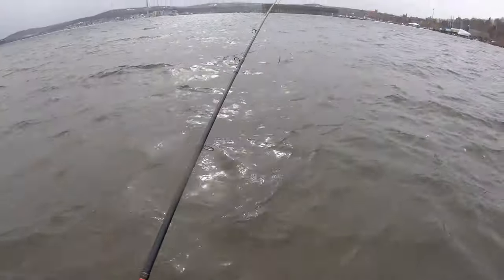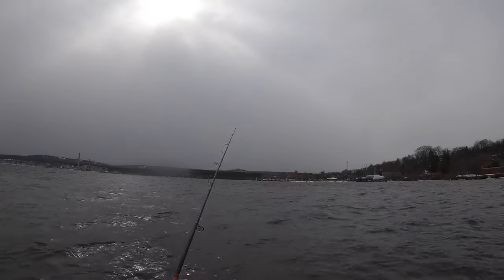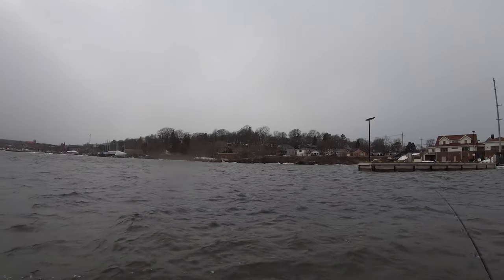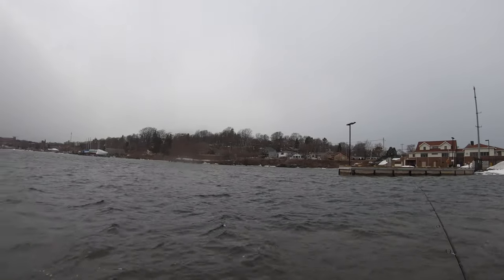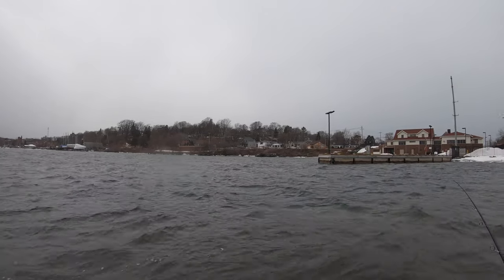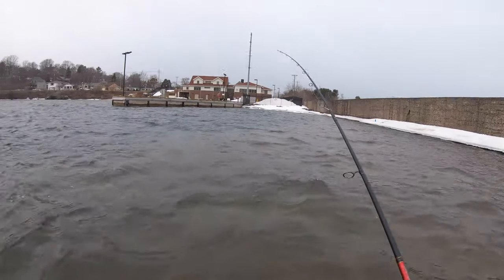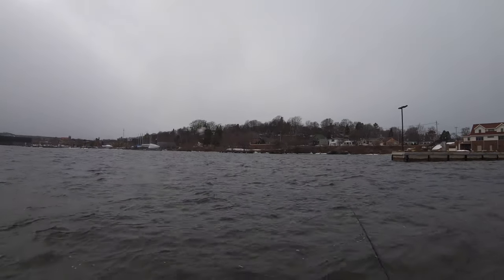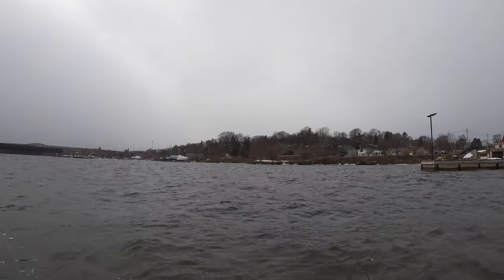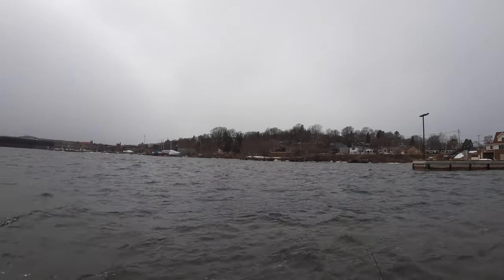I don't want to wade out too far — there's a big drop-off right out here and the waves might go over the waders. Give it a good chunk of time to sink down to the bottom. Every now and again you do get hit on the way down. Check my drag — pretty good. Couple of pumps, let it sink a little bit. Should be turning the other way so you guys don't know where my top secret location is.